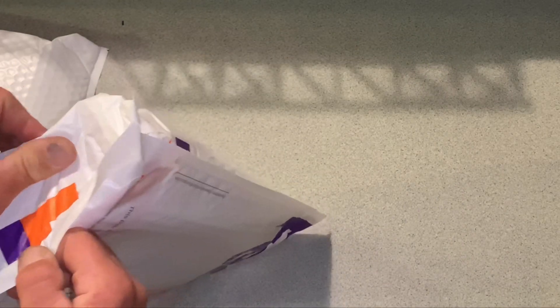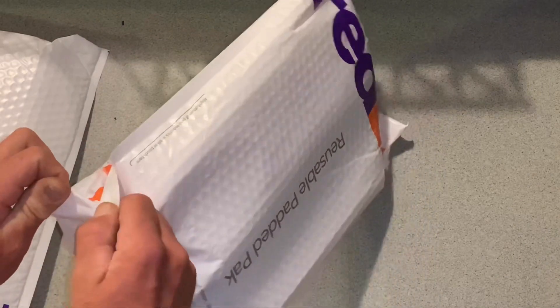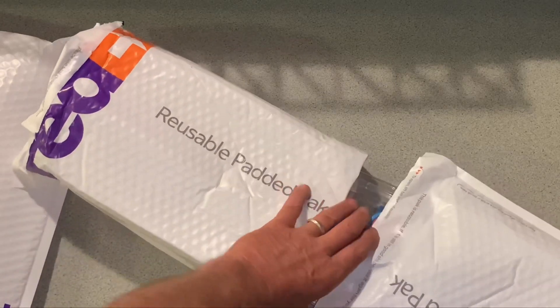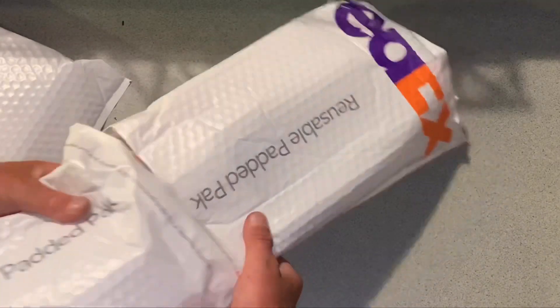Alright, let's decide what to open first. AJ always packs stuff just awesome. Okay, first we're gonna open and check this guy out right here.